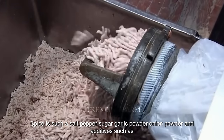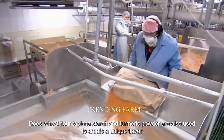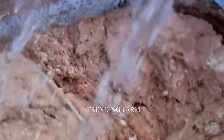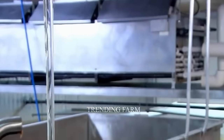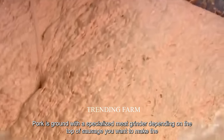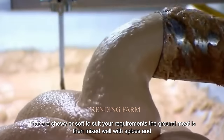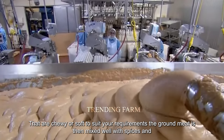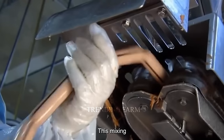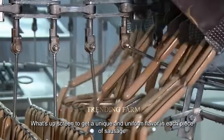Additives such as wheat flour, tapioca starch, and turmeric powder are also used to create a unique flavor. Pork is ground with a specialized meat grinder; the coarseness of the meat can be adjusted to create sausages that are chewy or soft. The ground meat is then mixed well with spices and additives. This mixing process helps create a unique and uniform flavor in each piece of sausage.